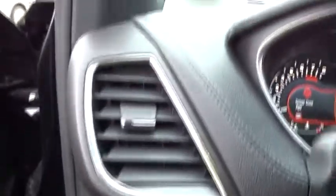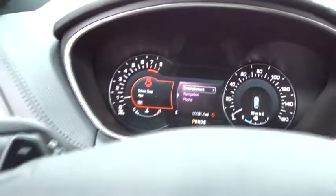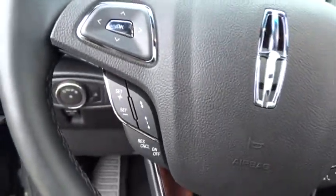Traction control, power passenger seat, navigation system, dual airbags, alloy wheels, power steering, four-wheel disc brakes, active suspension system, electronic stability control.